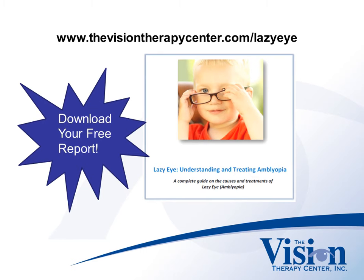For more information on the most effective way to treat amblyopia, download our free report, Lazy Eye: Understanding and Treating Amblyopia. To access this report, visit www.thevisiontherapycenter.com, or click on the link in the YouTube description.